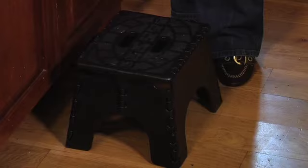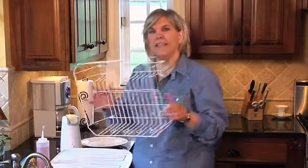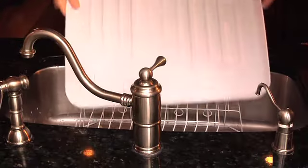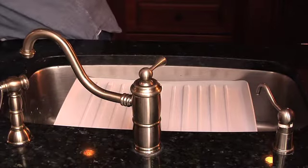Another really great way to give access to a sink is to take a simple dish rack and place it in the sink. Dish racks usually come with a drying rack as well, which you can put right on top.